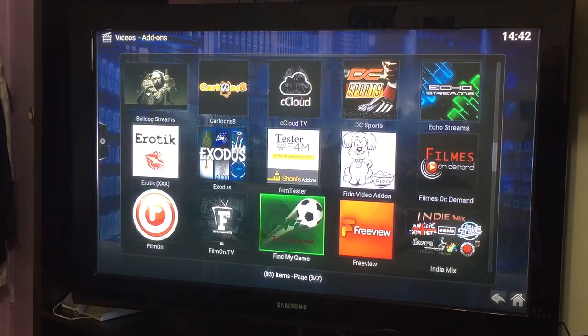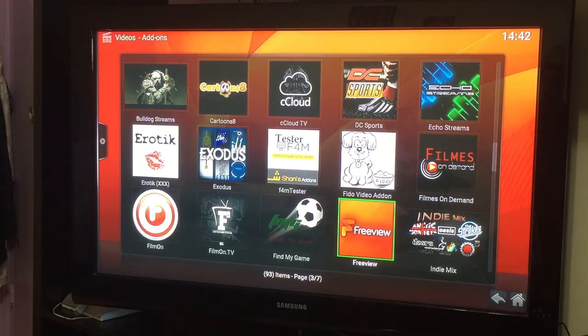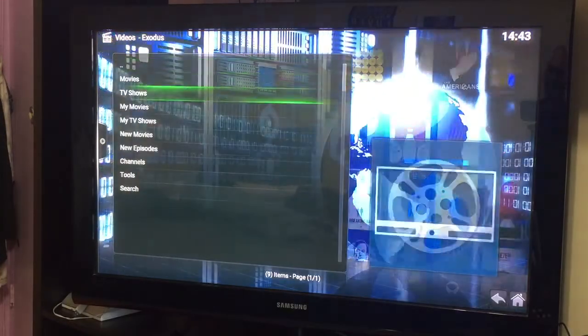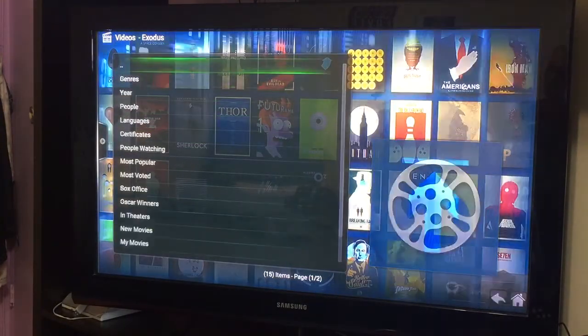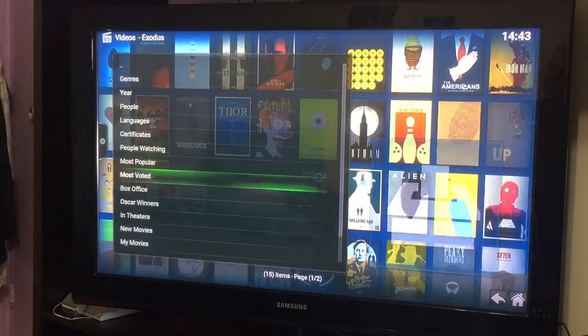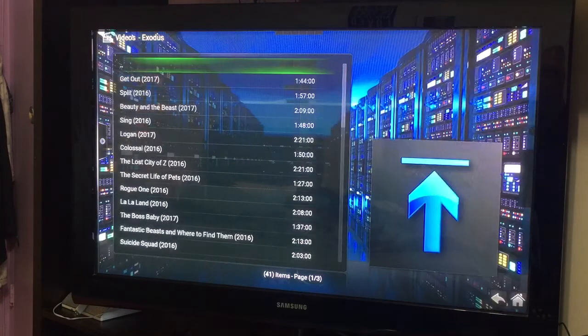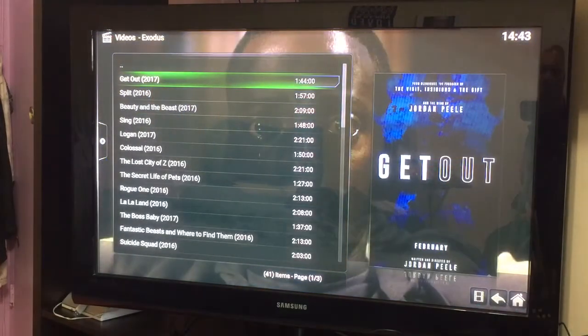Please try out this — Exodus is another huge one. Like I was saying earlier, this is where you'll find all your movies. If you click on Exodus, come down to Movies, then New Movies, you click that and this is where you'll find the latest movies — 2017 movies, even movies that are still out in the movie theaters can be found here.